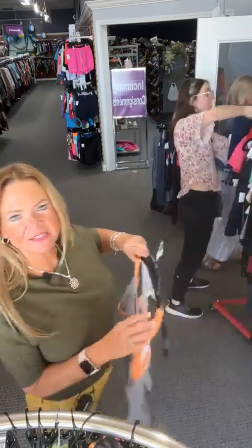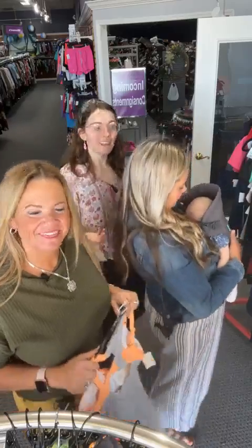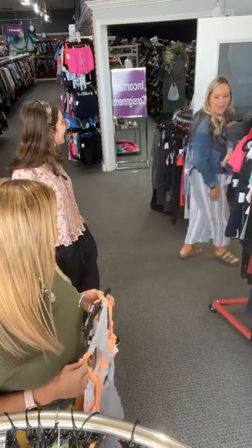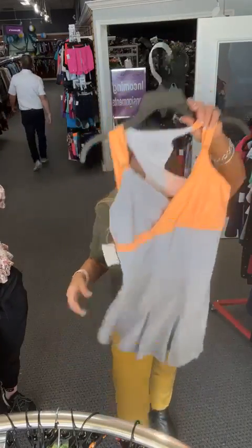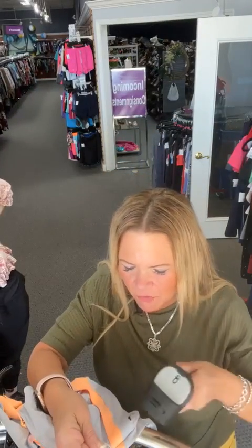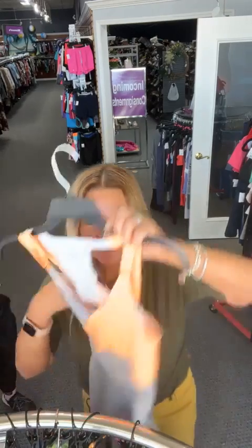Hey look how cute Kayla's baby is! I'm obsessed with those pants, they look so comfy. Kayla is a new mom and still comes in to help us process — she brings the baby with her. We're a family business, family comes first, and Kayla's baby is just the best.